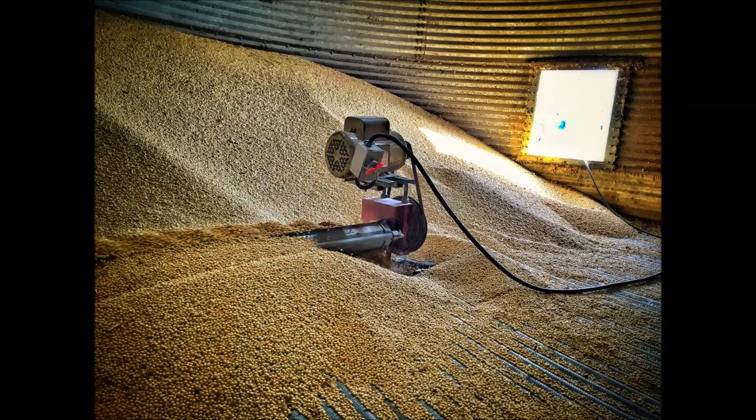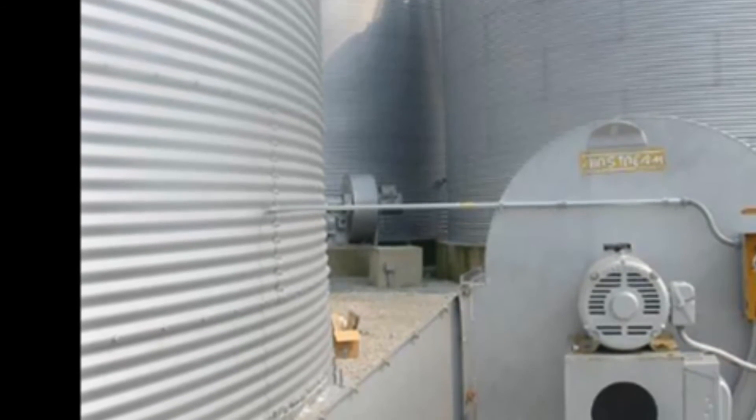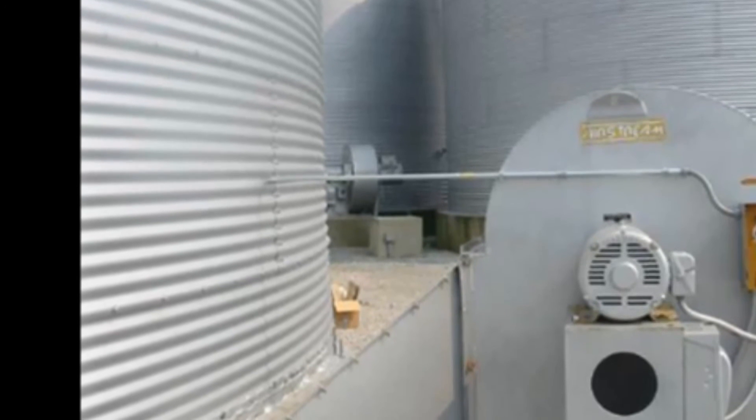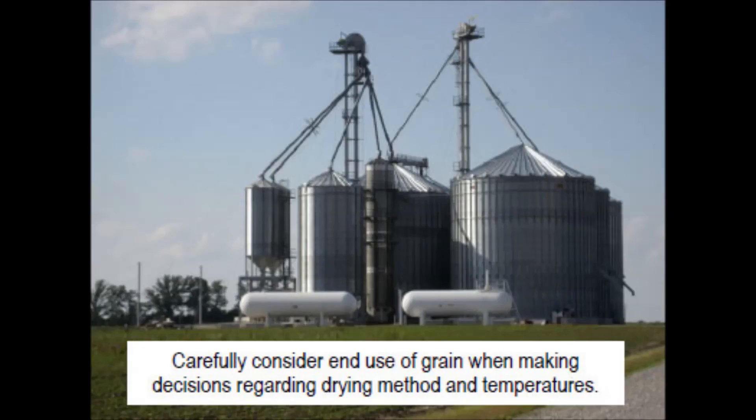Also, as you think about storing it over winter this fall, as the weather continues to cool off, every chance you get keep that grain cool. Get it cool, keep it cool, and use a lot of air in doing so. That would definitely help in keeping this grain in some sort of condition, and not making it any worse as you think about hauling it out maybe next spring or next summer.